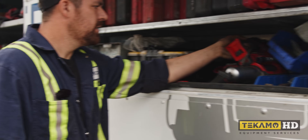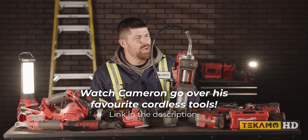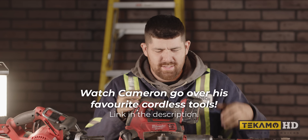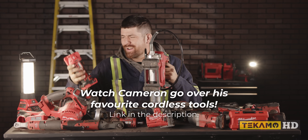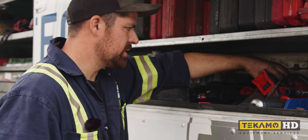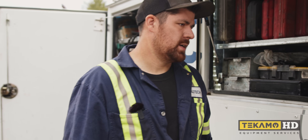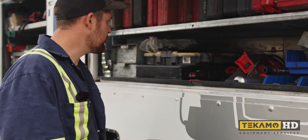Electric grease gun — that's another super handy thing, another game changer. Life-changing tool. Why grease like a peasant when you can grease like a king? It works really well — I've straightened out kinked tracks before with it, so it puts out quite a bit of pressure.